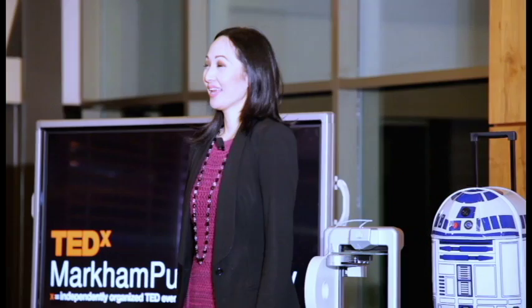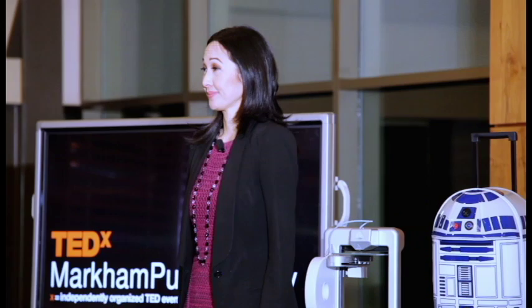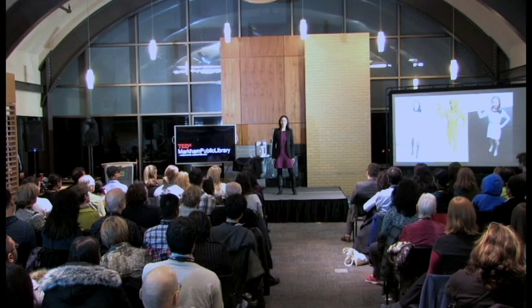To 3D print something, you need a 3D digital model, the physical object you want to print, design software to make edits, a printer, and printer material. Having a 3D printer is like having a 3D photocopier. There are many names for 3D printing — you may have heard terms like additive manufacturing, digital fabrication, or rapid prototyping. These all mean the same thing, except 3D printing or Star Trek replicators sounds way cooler.